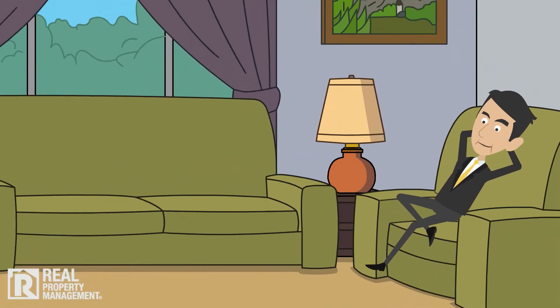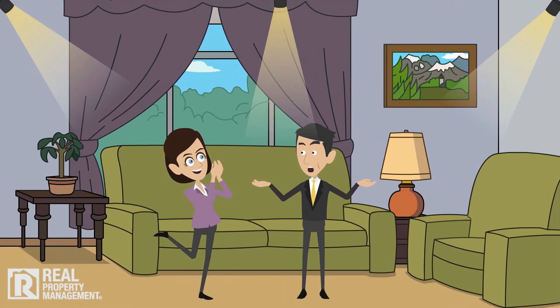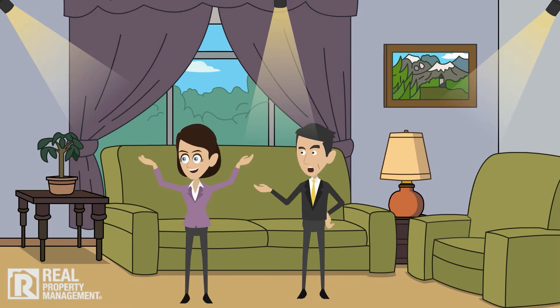Remember to keep utilities on until the tenant moves in. The goal is to create a home the prospective tenant can happily imagine themselves living in, so don't leave them in the dark. Make sure the home is well lit and a comfortable temperature.